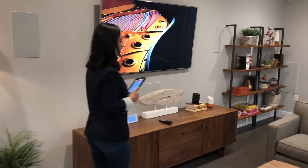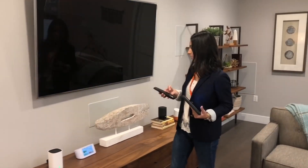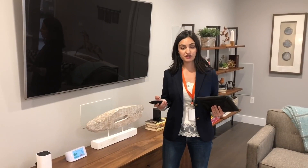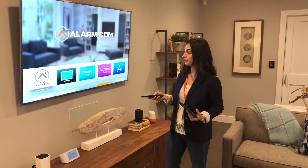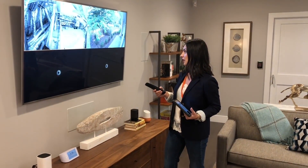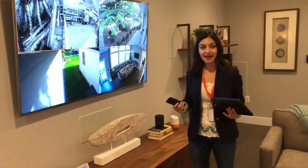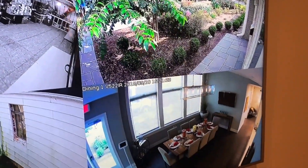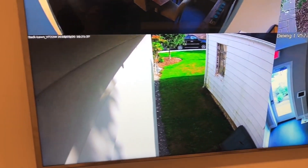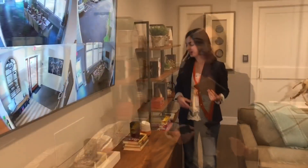Alarm.com has several integrations — one being Apple TV. We also integrate with Amazon Fire TVs and the Fire Stick. This gives you the ability, if you have cameras set up around your home, to see what's going on around your property right on your TV. With the Alarm.com app on Apple TV you can view all your different camera feeds — great if you want to peek into a child's room when you hear a noise without having to physically go check on them.